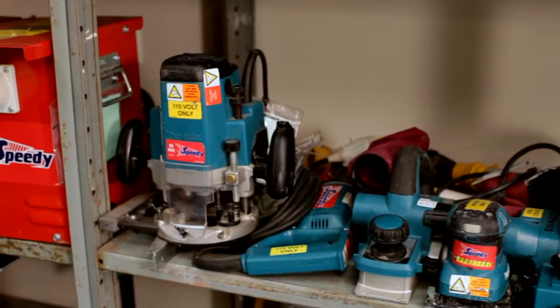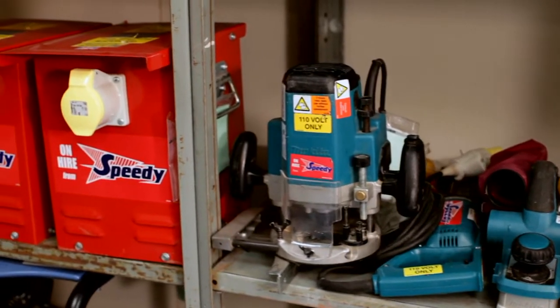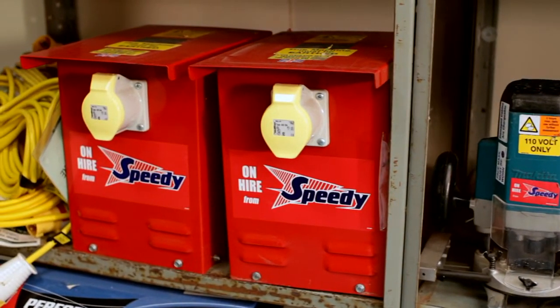The Speedy E-Pod was developed in response to customer requirements for access to tools and equipment 24 hours a day on site. The customer can select the equipment that is stored inside the unit, so they have instant access to the equipment that they want. A great example is first and second fix.